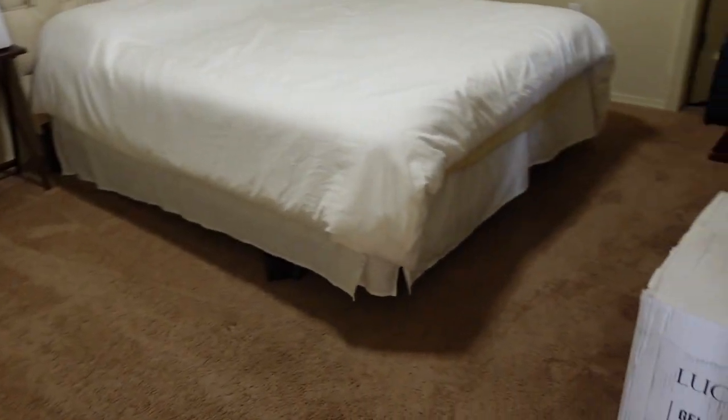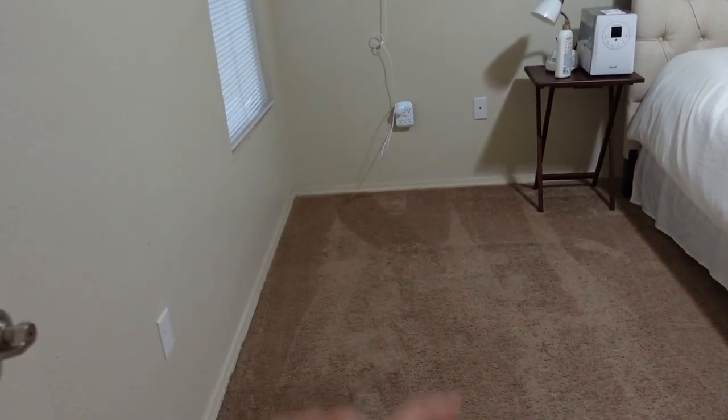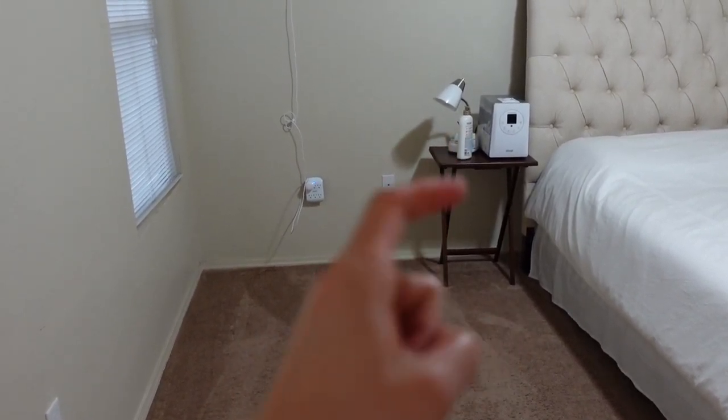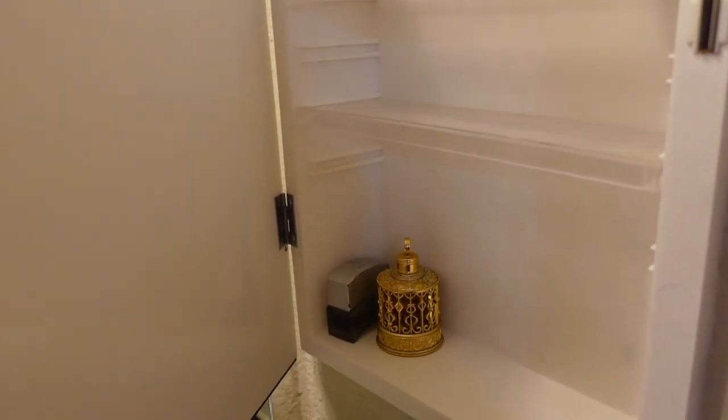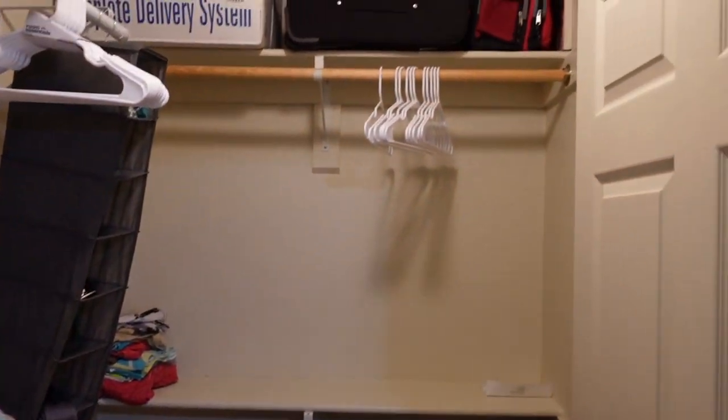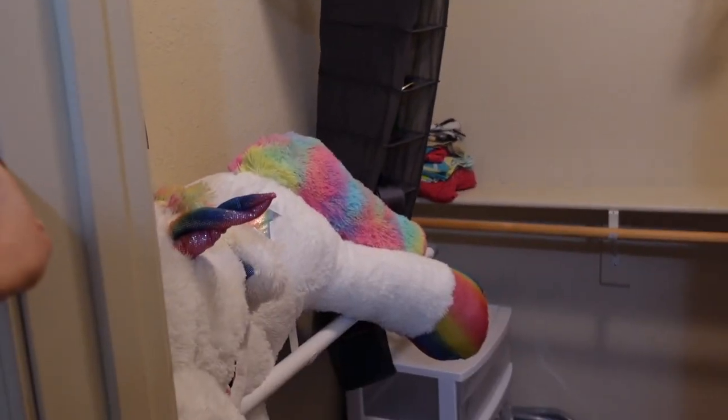My mother-in-law and father-in-law are coming to town, so I want to show you what I did with the spare bedroom. They like to sleep on the floor, so I got them a memory foam mat and vacuum-sealed it so they can sleep on the floor and lean against the wall. Father-in-law gets dry, so we have a humidifier and lotion for him. I have sheets and stuff for both of them. In the bathroom there's a night light, the storage is cleaned out for them, and we've emptied out the closet.